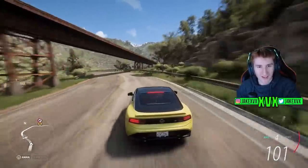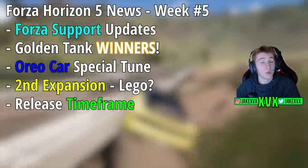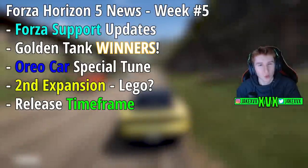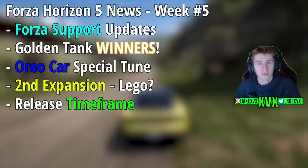Welcome back to Forza Horizon 5. It's week 5 of 2023 and as per usual we have our weekly update video talking about everything that's happened in the Horizon 5 world this week.